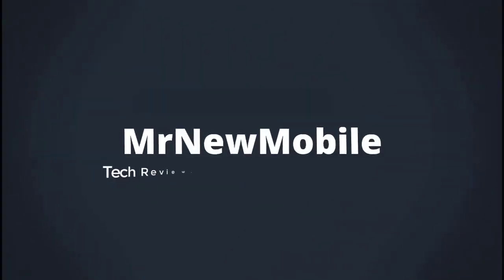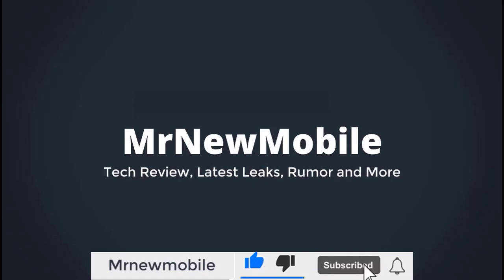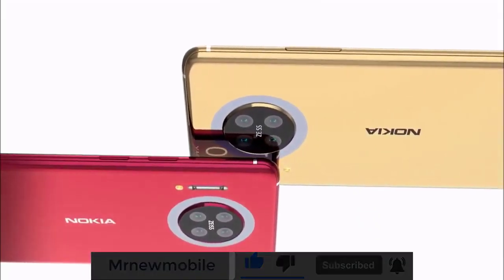Hi guys, Mr. New Mobile here. Please subscribe, followed by the bell. You can also keep up on Facebook and Twitter by clicking the links in the description.